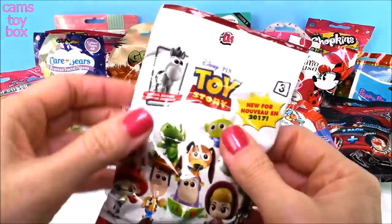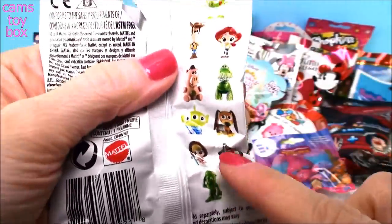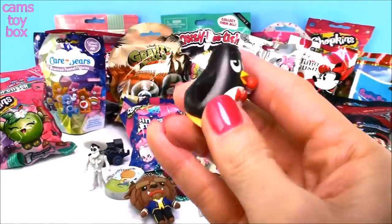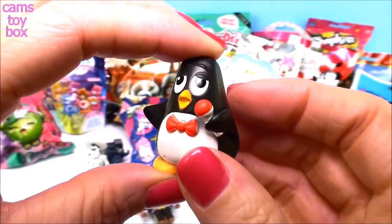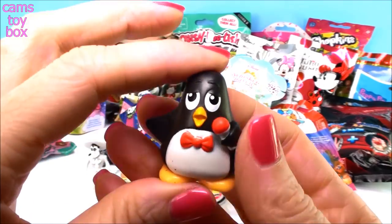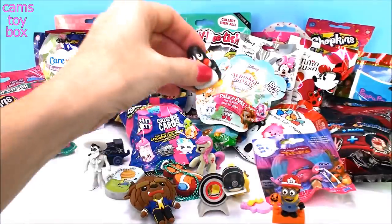How about Toy Story — who doesn't love Toy Story? This is 2017 Wave 3. It shows on the back all the different ones to get, and there's a special rare Bullseye one to try to find. This is actually my favorite — do you remember this little penguin? He's got his little microphone. Do you guys remember his name? This is Wheezy! Remember, he loses his voice, he loses his squeak. I love the Toy Story movies.